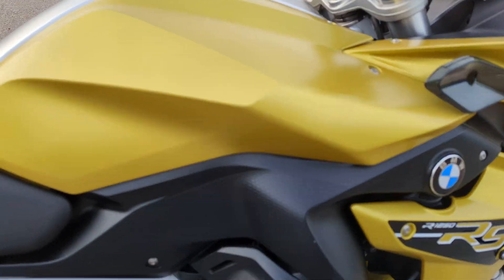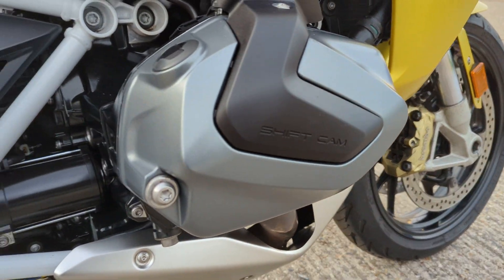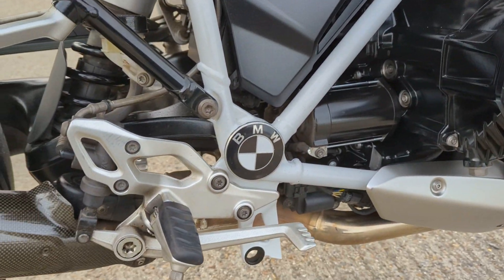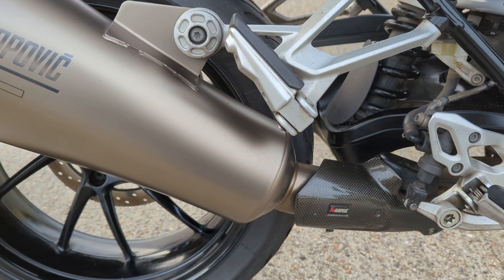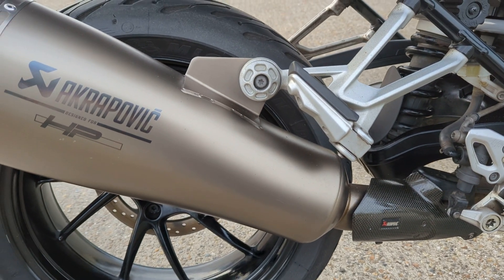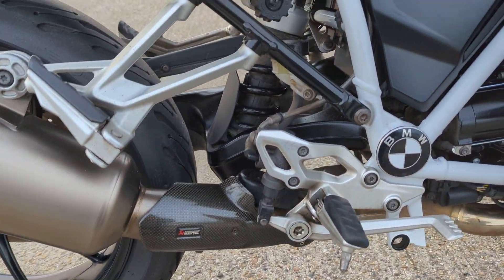Coming down the right hand side here — nice and clean and tidy. It's got a really nice Akrapovic can on it there, which sets the bike off nicely. Sounds good as well.